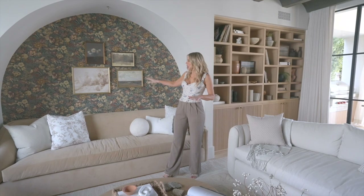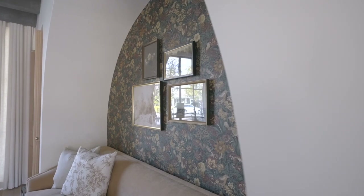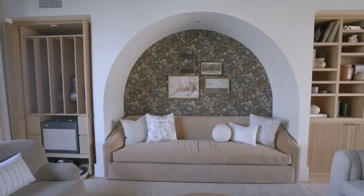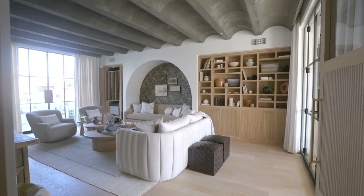Originally, this wall was just going to be art. Then as everything came together, I was like, I think we just need another little punch. The wallpaper is the right amount of drama and matches really nicely with the sofa. This is the kind of thing you can do in your own home — sometimes it doesn't need to be a whole wall or a whole room filled with wallpaper, but just a little area that adds a lot of punch.